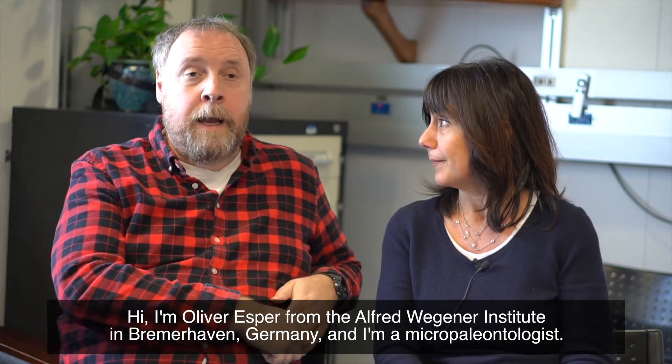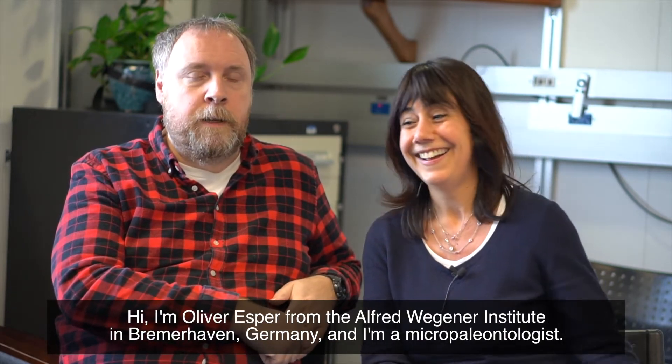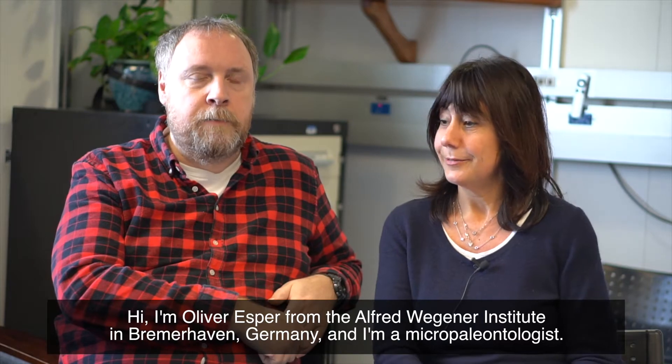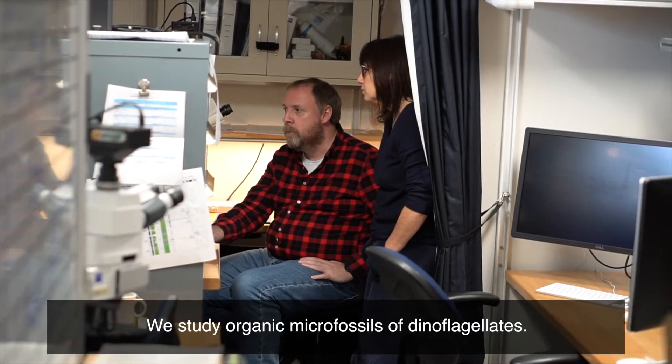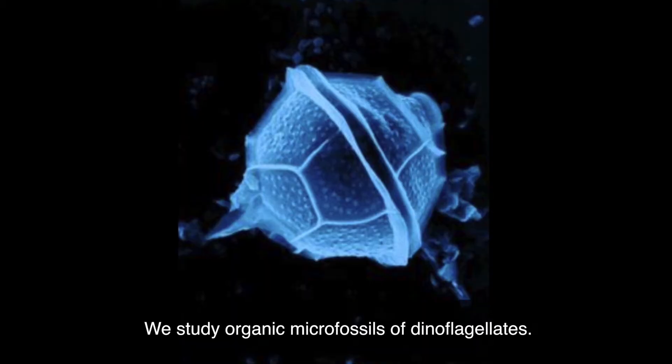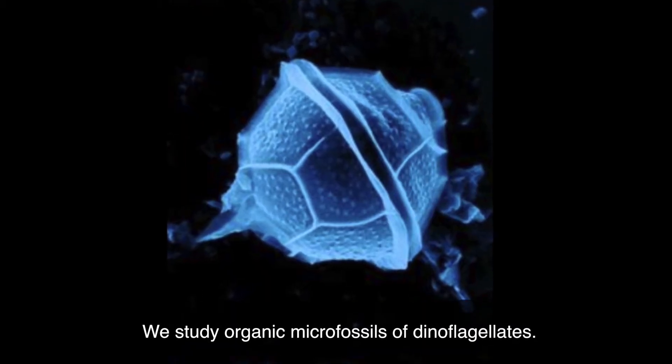Hi, my name is Francesca Sanjorgi and I work at the Department of Earth Sciences at the University of Utrecht in the Netherlands. Hi, I'm Oliver Esbra from the Alfred Regner Institute in Bremerhaven, Germany and I'm a micropaleontologist. We study organic microfossils of dinoflagellates.